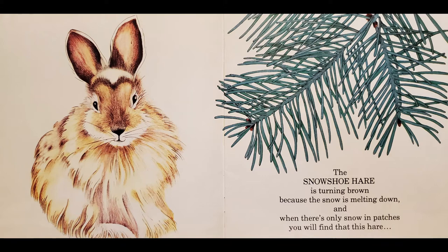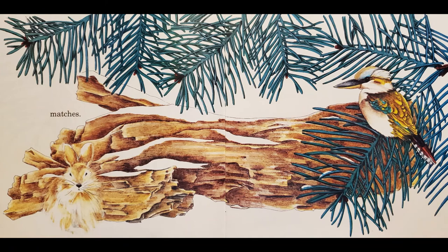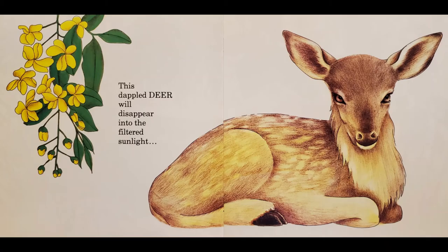The snowshoe hare is turning brown because the snow is melting down, and when there's only snow in patches, you will find that this hare matches.